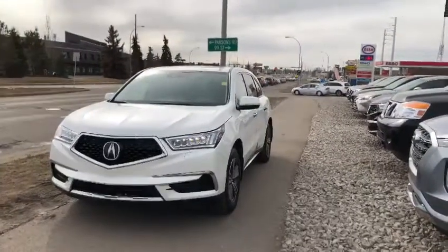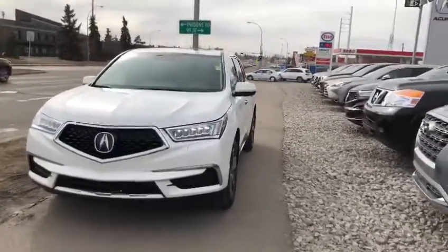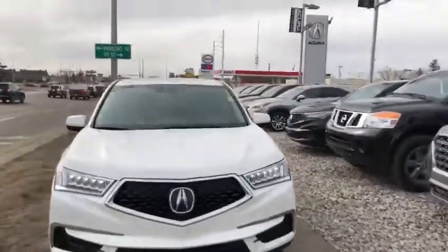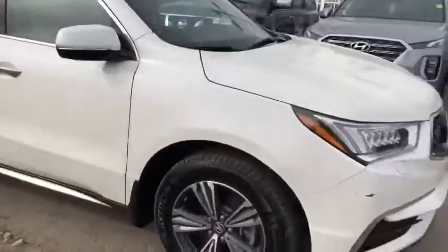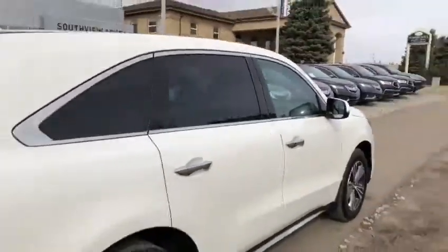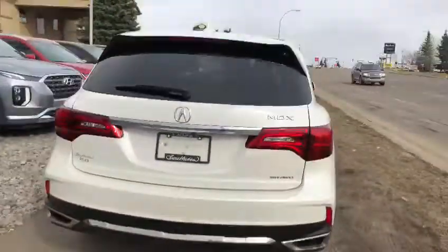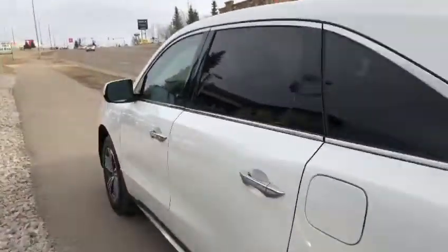Hello, it's Jordan here from Southview Acura. I just wanted to do a quick video on our new arrival, a 2017 Acura MDX. As you can see, it's an absolutely gorgeous vehicle — you got the nice white on it, tires look very good, rims are in great condition as well. That's always big on these bigger vehicles. Tons of space in the back here, seats in very good condition, no rips, no tears, nothing like that. You have the sunroof up above.